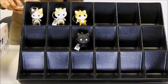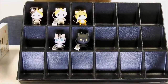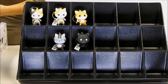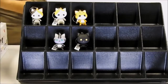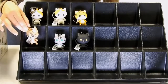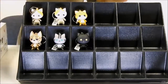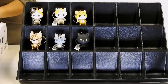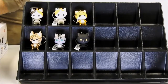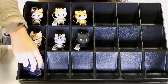Our next feline friend will be the American Short Hair. The next one we have will be the Savannah — the details are in the front and the back. So that is our Savannah. Let's continue to our next in the series — the British Short Hair.